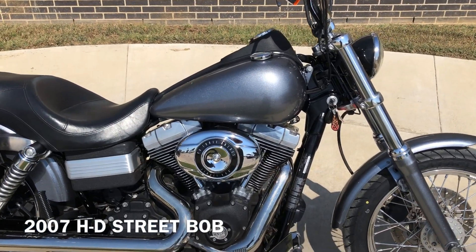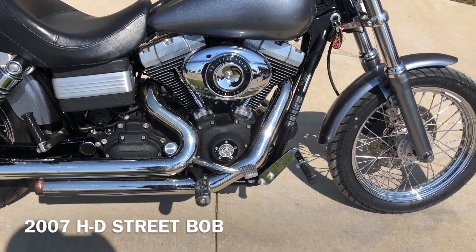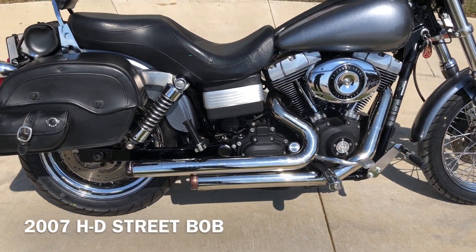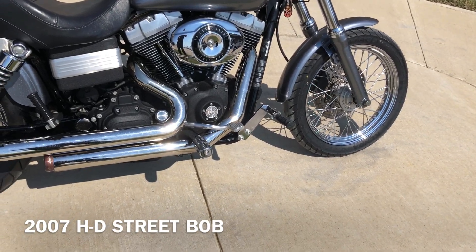This has got a custom gray paint job on it. It's got the 96-inch fuel-injected twin cam with a six-speed transmission with the Reinhardt exhaust. Pegs for the rider and the passenger, and you've got some frame-mounted highway pegs on it.